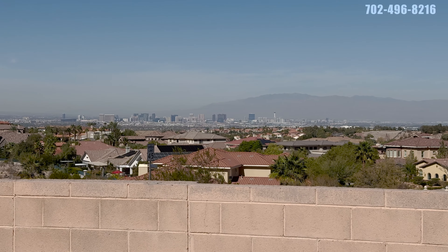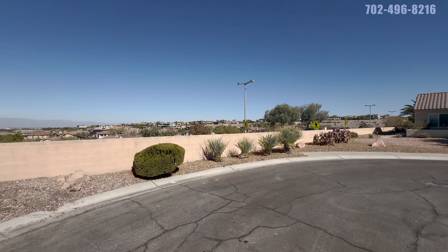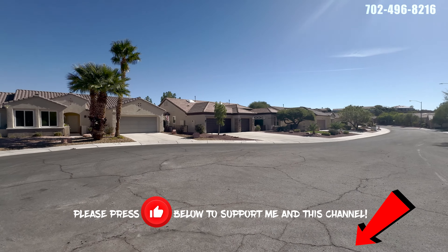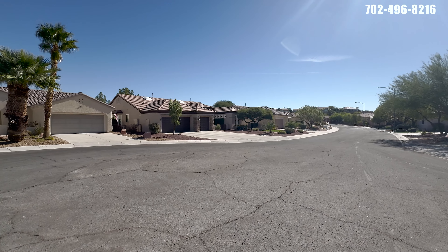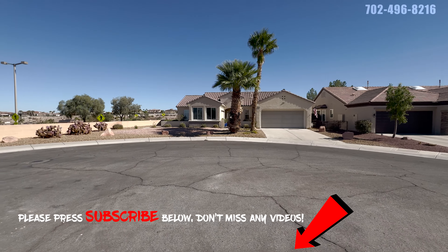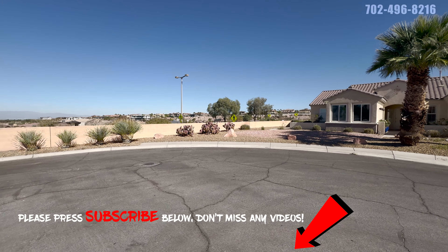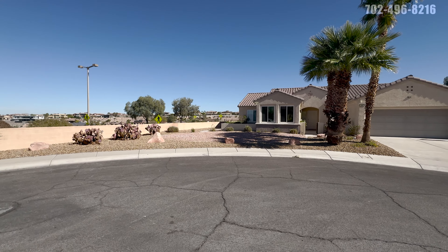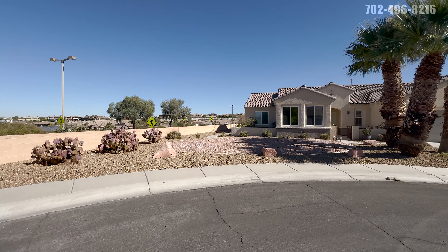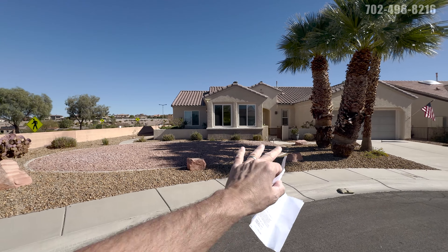Here we are. There's our beautiful Strip view. We're in the cul-de-sac here. This is going to be Sun City Anthem Parkway here to my left. We're at the end of the neighborhood — kind of a corner lot, although it is a circle. You're going to have an oversized lot here. The lot's 8,712 square feet. You can see all this cactus over here to the left — very clean desert landscape. You have an outdoor patio here, as well as the backyard and the courtyard.